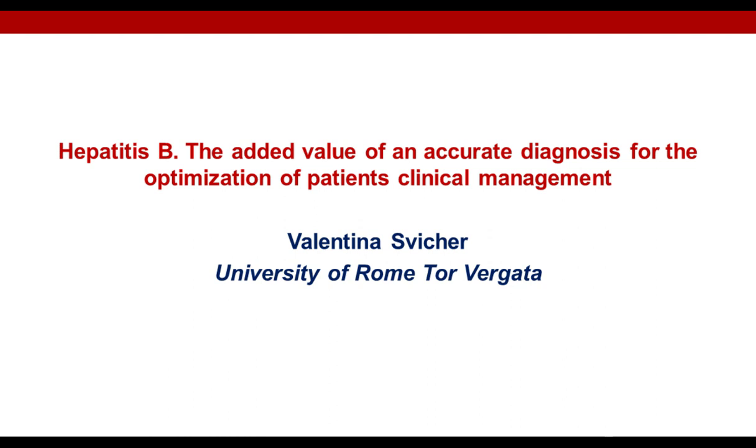I now present today's speaker, Dr. Valentina Ziger, an Associate Professor of Virology at the Department of Experimental Medicine at the University of Rome, Torvigata, Italy. For a complete biography of our speaker, please visit the Biography tab at the top of your screen. Dr. Ziger, you may now begin your presentation.